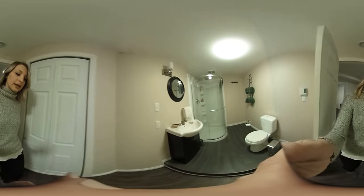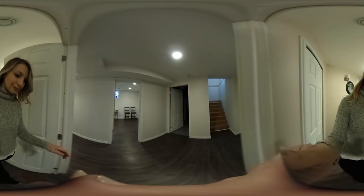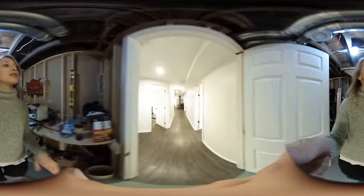And right over here is bathroom number two — nice and freshly redone. And here's the utility room slash laundry room with washer and dryer — great storage area.